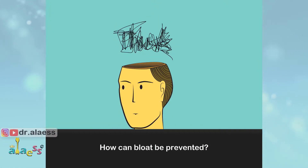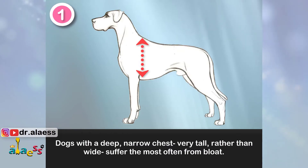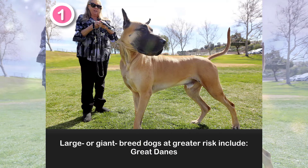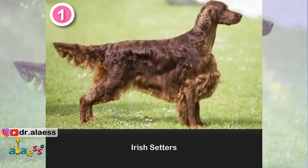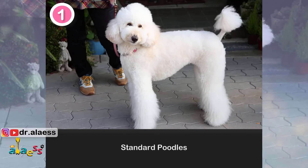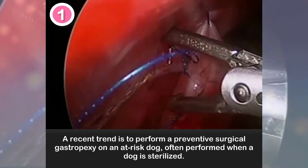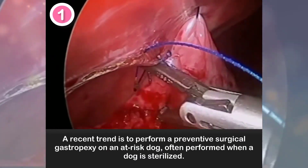How can bloat be prevented? 1. Risk of bloat is correlated to chest conformation. Dogs with a deep, narrow chest — very tall rather than wide — suffer the most often from bloat. Large or giant breed dogs at greater risk include Great Danes, St. Bernards, Weimaraners, Irish Setters, Gordon Setters, Standard Poodles, and Dobermann Pinschers. A recent trend is to perform a preventive surgical gastropaxi on an at-risk dog, often performed when a dog is sterilized.